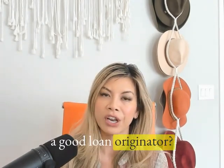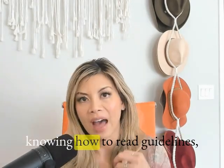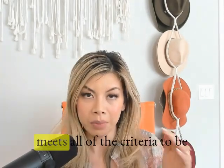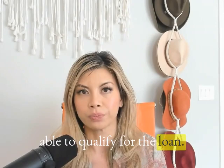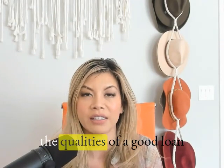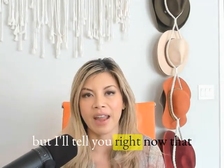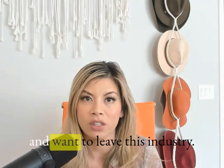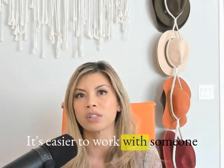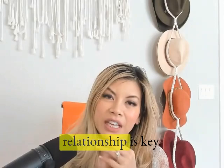What makes a good loan originator? Someone that is organized and detail-oriented. A lot of the business requires knowing how to read guidelines and making sure clients meet all the criteria to qualify for the loan. Having a background in networking, connecting, and prospecting are all qualities of a good loan originator. You can buy leads online, but that's probably the fastest way to burn out and leave the industry. It's always better to have referred business — it's easier to work with someone who knows you.